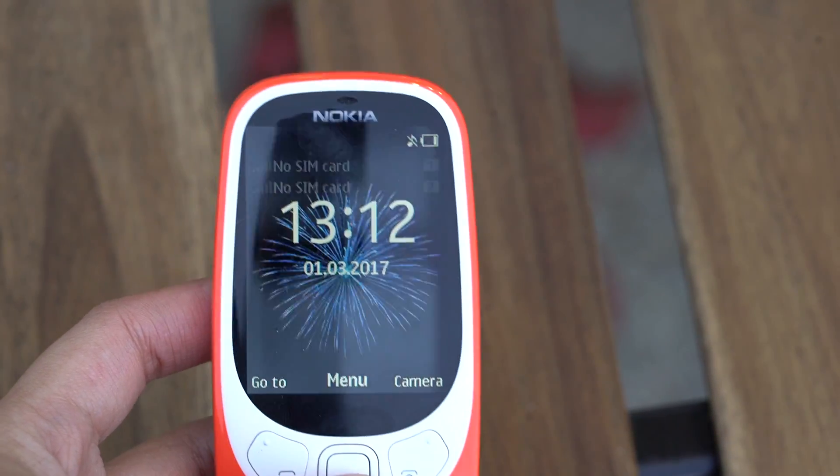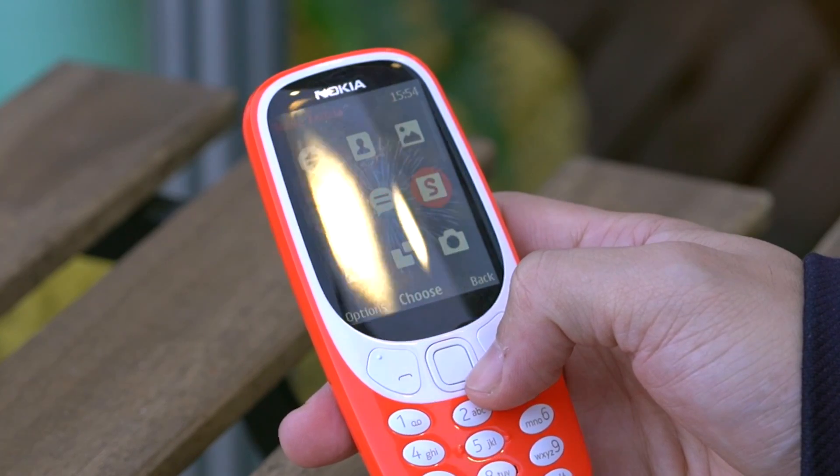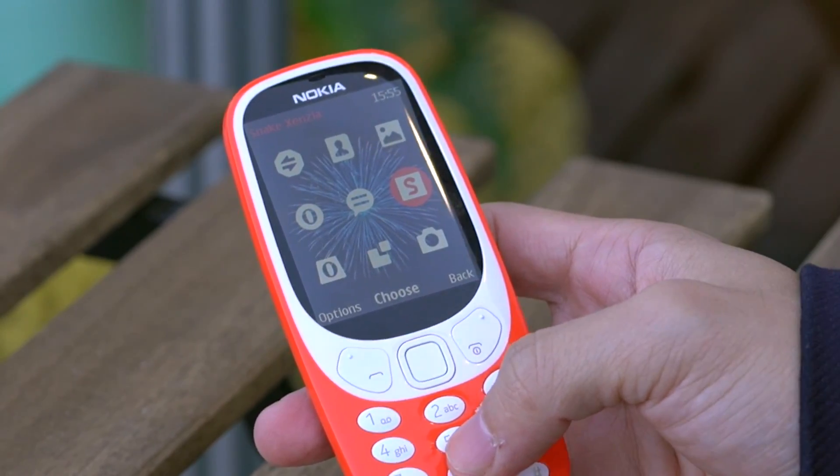If you've used newer Nokia phones then I'm sure the Symbian OS is very familiar, and I'm sure the app that everybody wants to see is this one — Snake.